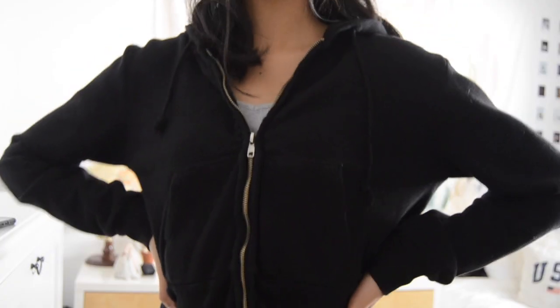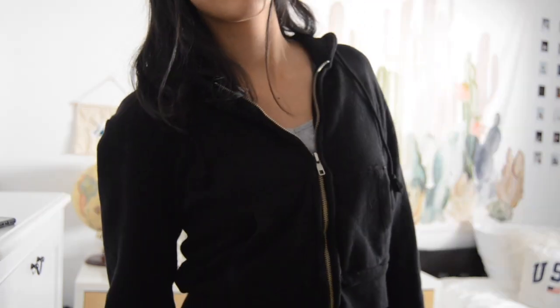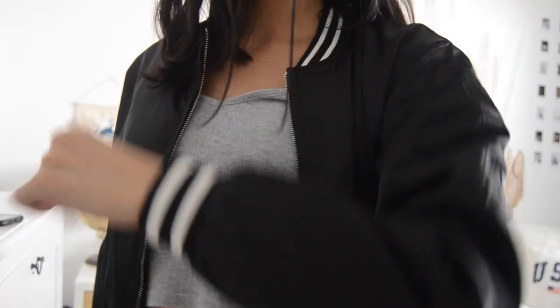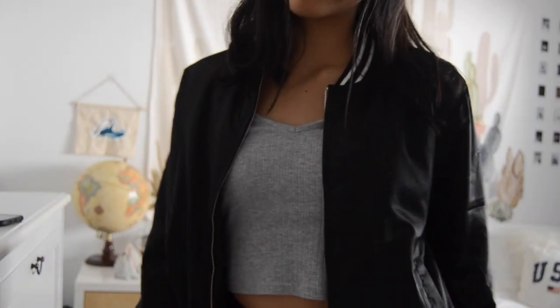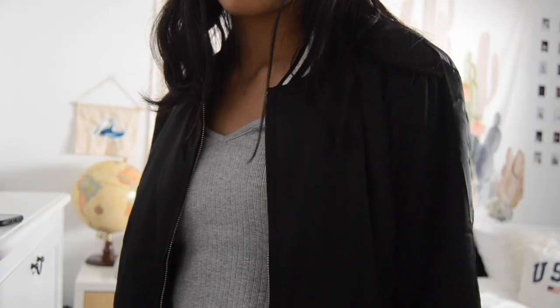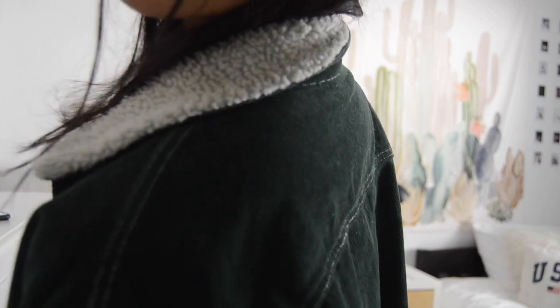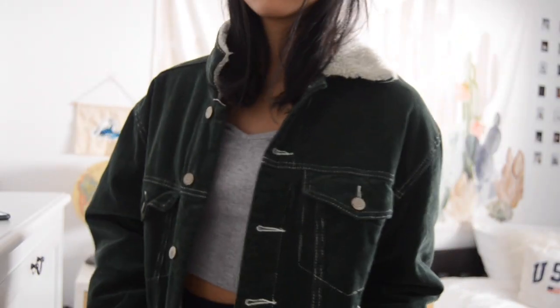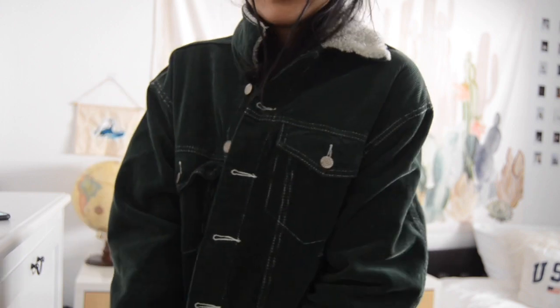Then I have another thing from the Brandy sale — it's a bomber jacket, it was brand new in a package. It's not really my style but I still have it because it was from the sale and it's something I wouldn't really see in stores. This is a green corduroy jean jacket, perfect for fall or winter — I remember getting it during that time and I was super excited about it.